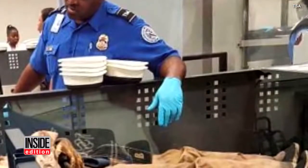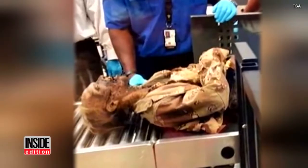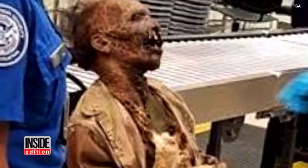The TSA is calling this the strangest thing to go past a checkpoint. It's unclear why the prop was traveling. The good news is it can't hog the armrest — of corpse.